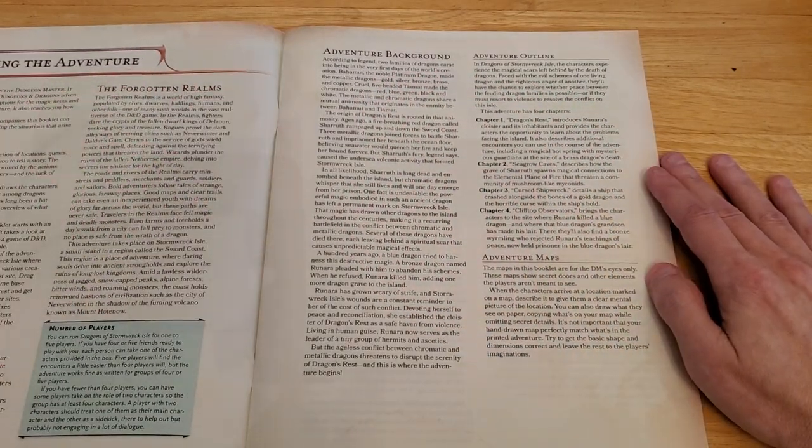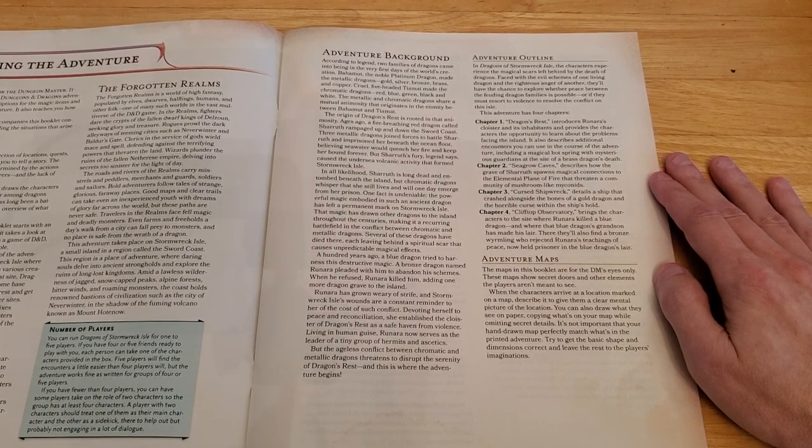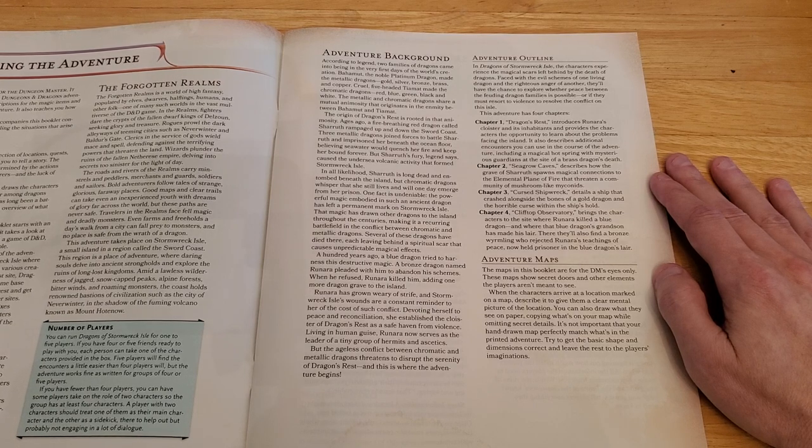Adventure Background: according to legend, two families of dragons came into being in the very first days of the world's creation. Bahamut, the noble platinum dragon, made the metallic dragons — gold, silver, bronze, brass, and copper. Cruel five-headed Tiamat made the chromatic dragons — red, blue, green, black, and white. The metallic and chromatic dragons share a mutual animosity that originates in the enmity between Bahamut and Tiamat.